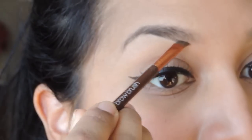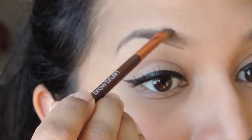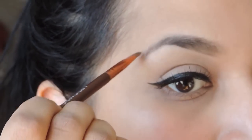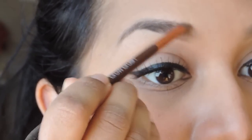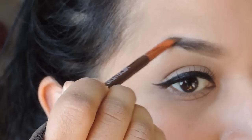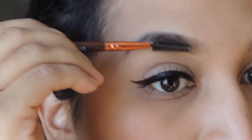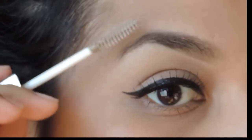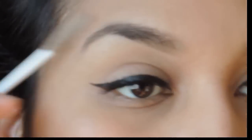Once I'm done blending, I use a foundation brush to blend it into my actual foundation so it doesn't look weird. Then I go back with the Raven powder — which is darker — to define my brows more and make them look a little fuller. You really don't need a lot of product because it's so buttery and pigmented and blends really well. I just add a bit more to define, brush through with the spoolie, and lastly add the brow gel to keep everything in place pretty much all day.